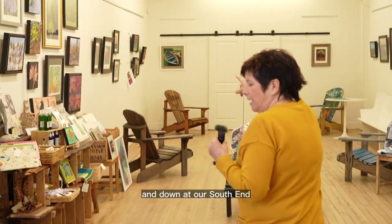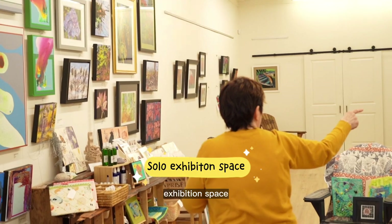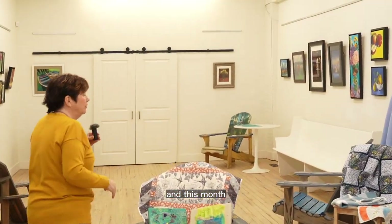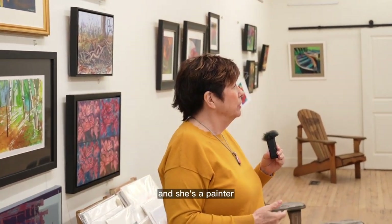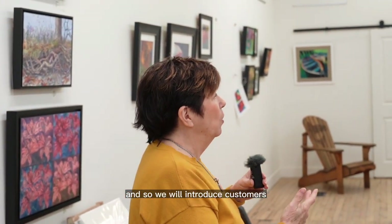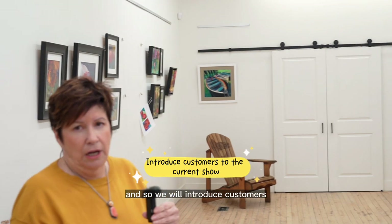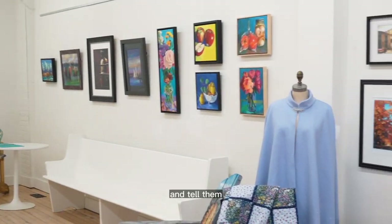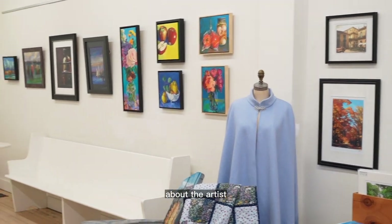Down at our south end is our solo exhibition space. This month our show is Susan Typert, and she's a painter in oils and in pastels. We introduce customers to the current show and tell them just a little bit about the artist.